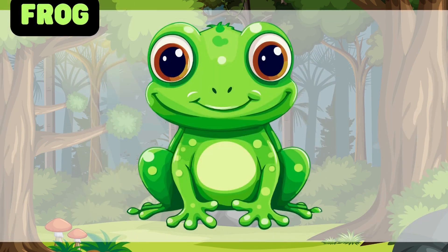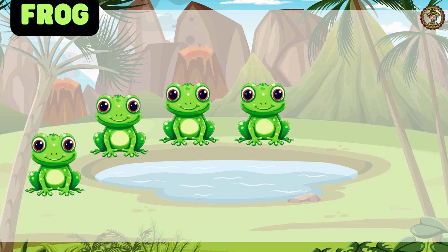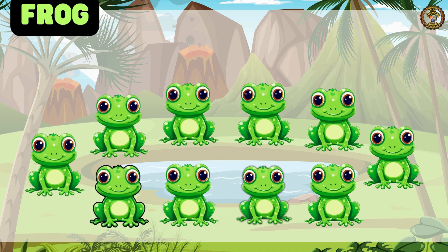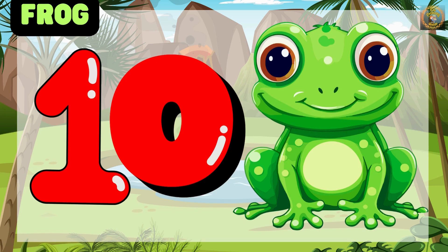Frog is last. Let's count with me. 1, 2, 3, 4, 5, 6, 7, 8, 9, 10. Well done, kids! We have 10 Frogs.